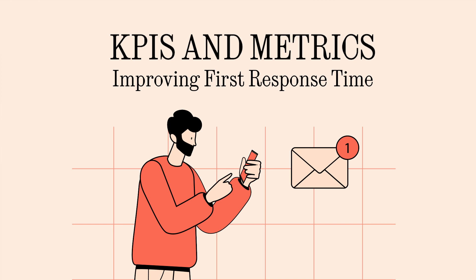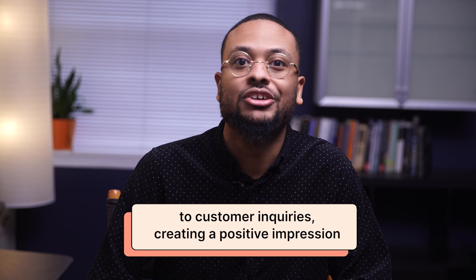Time is of the essence in e-commerce, so naturally we'll explore first response time. Discover how to provide lightning-fast responses to customer inquiries, creating a positive impression and driving conversion.